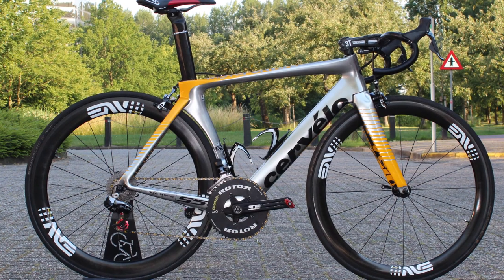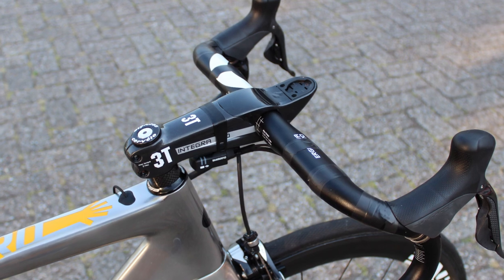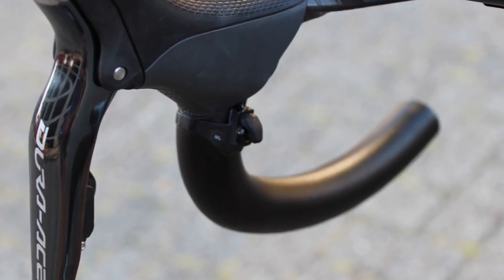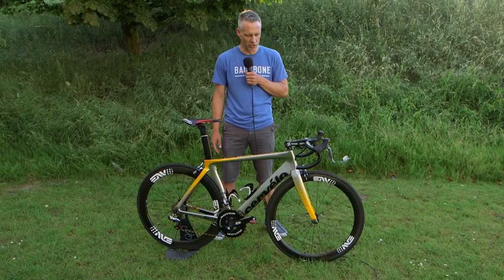This is one of Tyler Farrar's bikes. The mechanics are still building up, don't have tape on it yet, but this allows you to see the sprinter shifters just underneath the hoods and the fairly extreme angle Tyler prefers for his hoods on the bars.